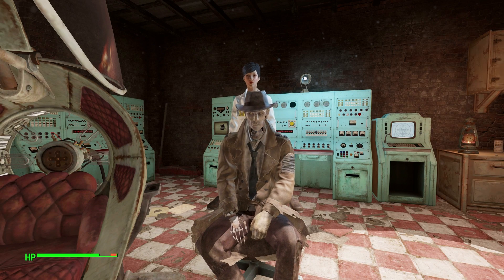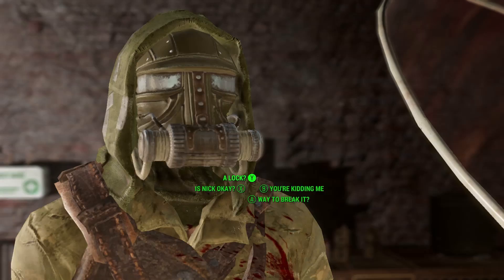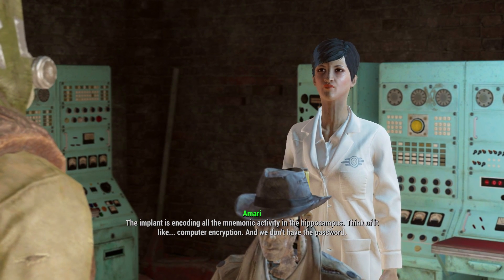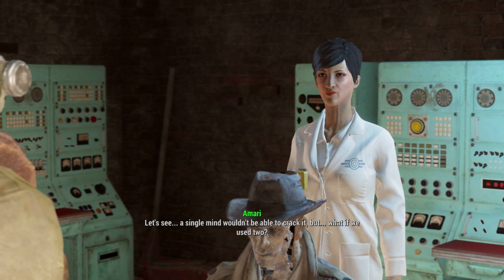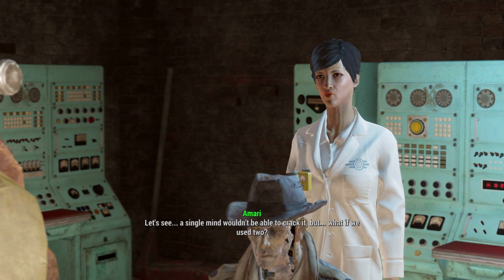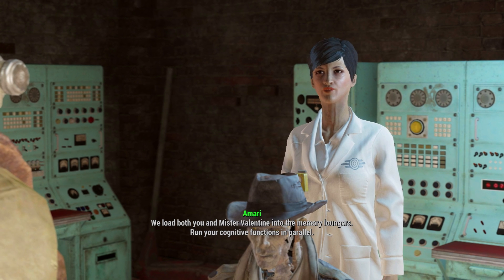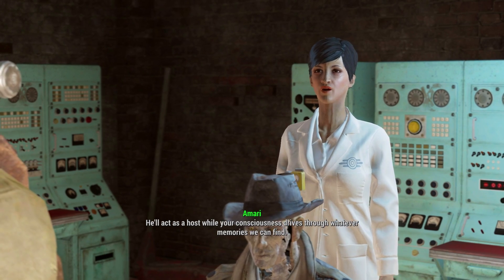The Institute has one last failsafe. There's a lock on the memories in the implant. The implant is encoding all the mnemonic activity in the hippocampus — think of it like computer encryption, and we don't have the password. A single mind wouldn't be able to crack it. But what if we use two? We load both you and Mr. Valentine into the memory loungers, run your cognitive functions in parallel. He'll act as a host while your consciousness drives through whatever memories we can find.